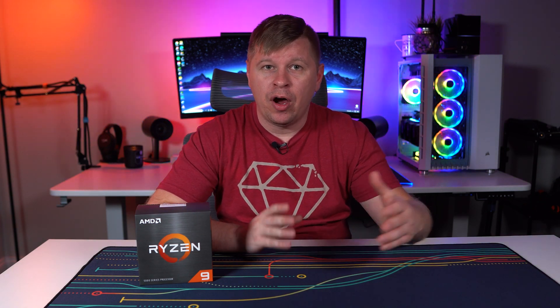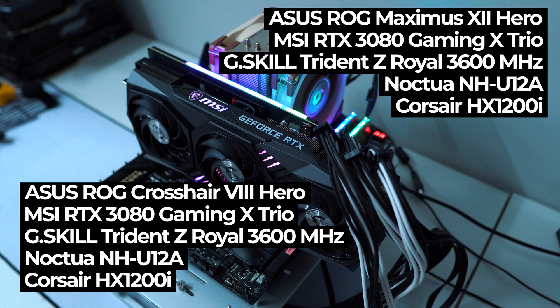Now on to testing. Here are the specs of both our AMD system and our Intel system — they're basically the same setup. The only differences, of course, are the motherboards and the processors; everything else is basically the same.